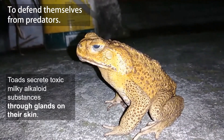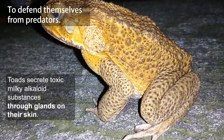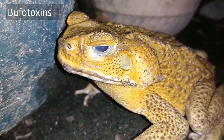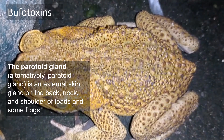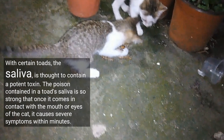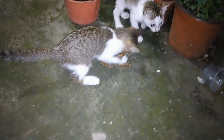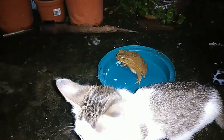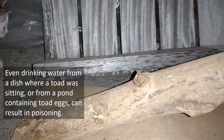I learned from my mother and in biology class that toads have poison, but I never witnessed humans or animals being poisoned by toads until today. I never thought about how damaging toad poison is — it could be fatal. During my childhood I used to catch and play with toads but never had a problem, or perhaps I was just lucky.